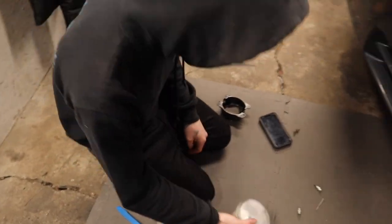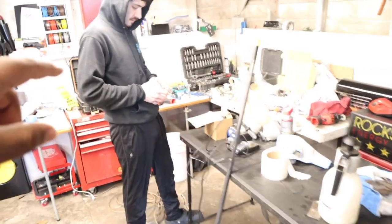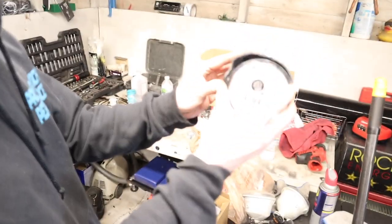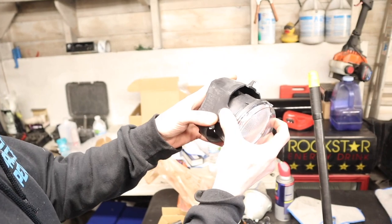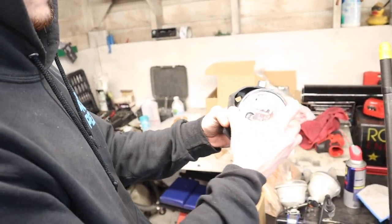After we leave here we gotta wash this car because it is very dirty. We have to plastic weld this in because the light is too small for the bracket — so we're gonna poke it through and melt it in so it stays.